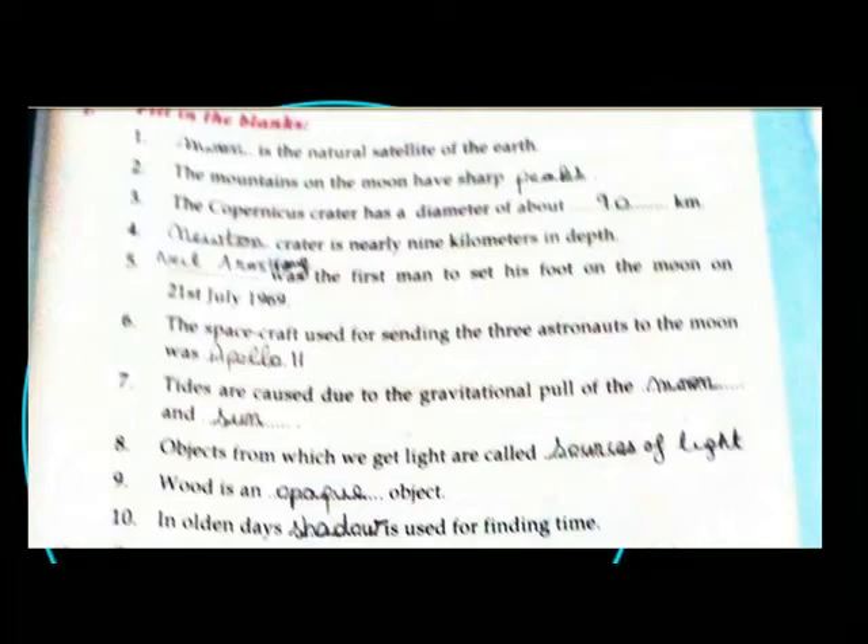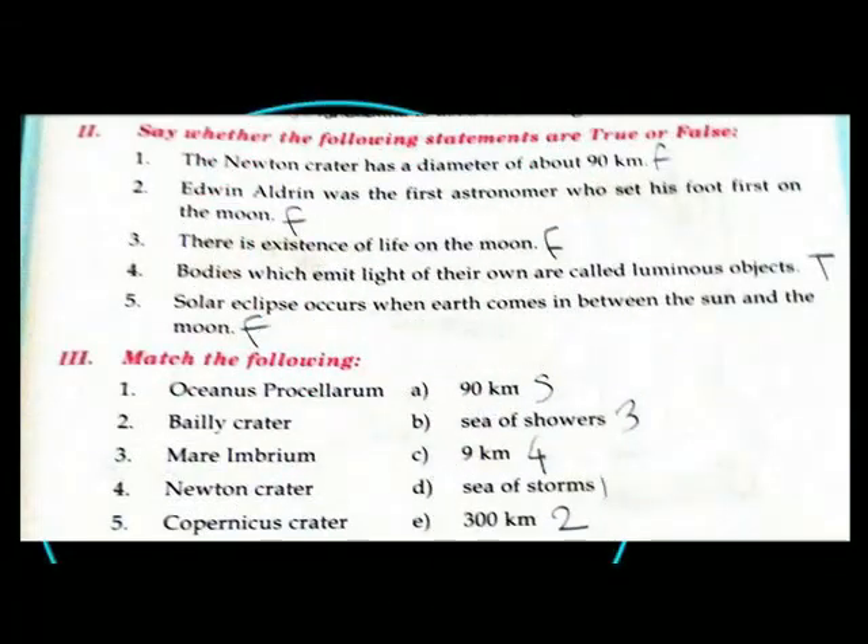In the early days, shadow is used for telling the time. True or false? The Newton Crater has a diameter of about 90 km. False.